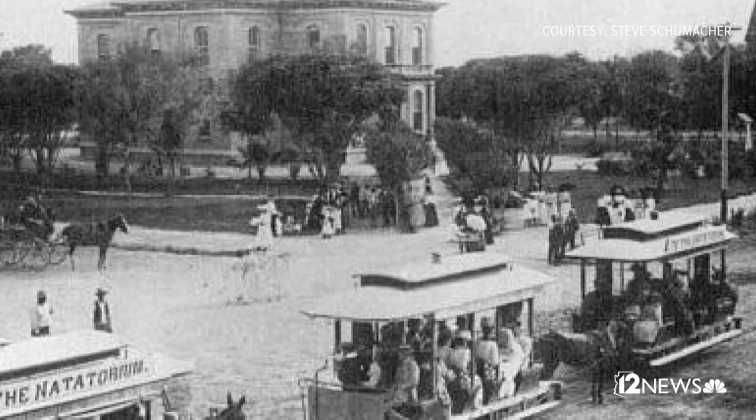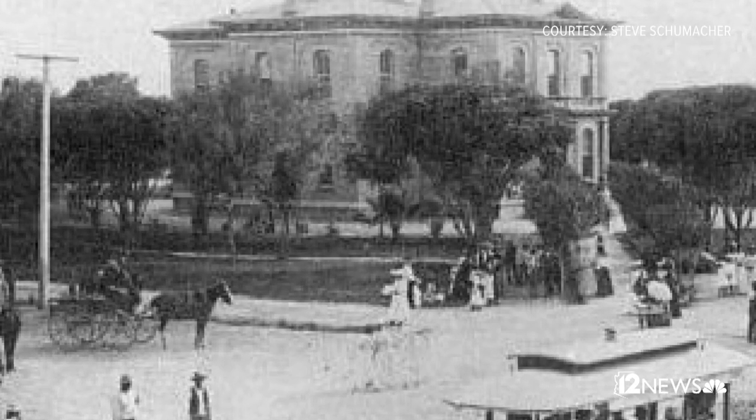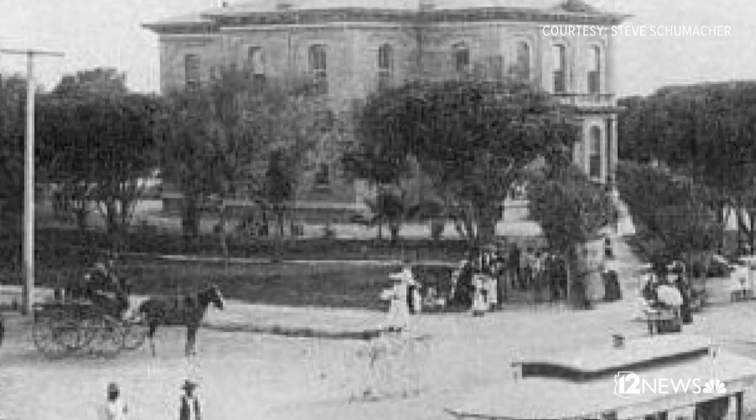The other thing I like about this photograph is it shows a lot of the different citizens of Phoenix and what they wore at the time. The ladies in particular are really dressed up in their finery. It must have been some kind of event that day.